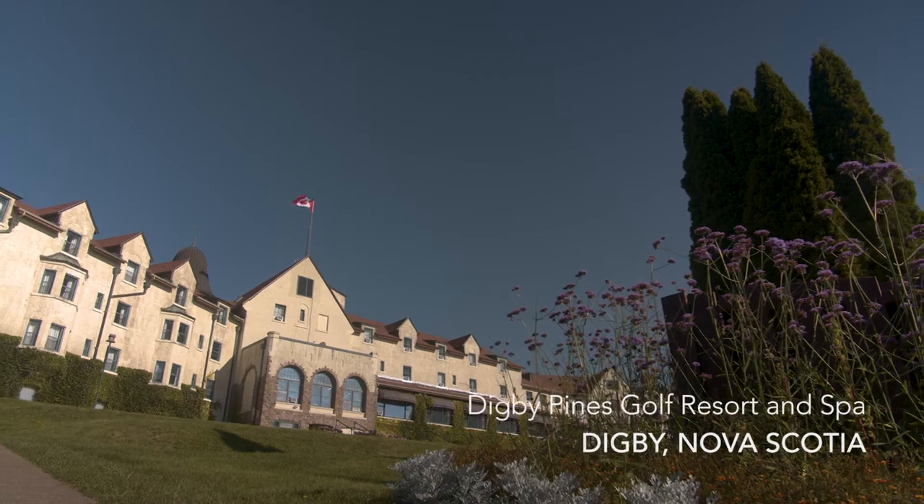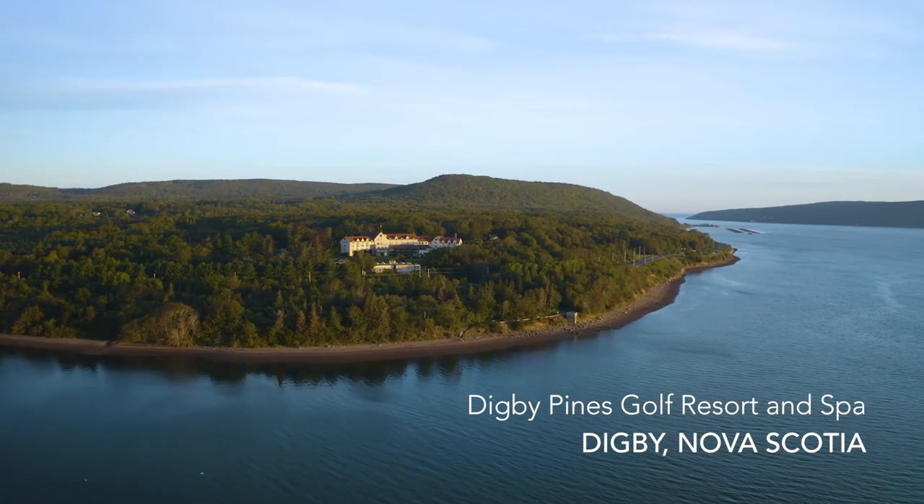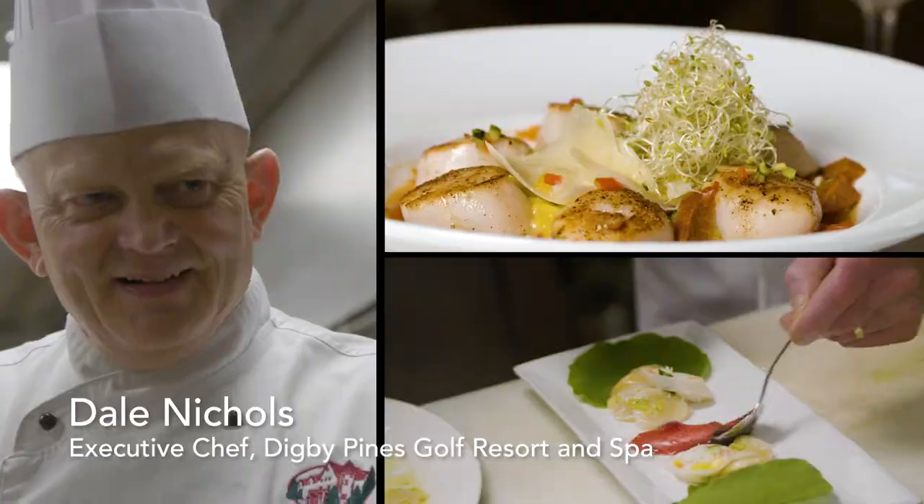There's nothing I love more than scallops — juicy, succulent, sweet scallops. What's even extra special is that I'm actually at the beautiful Digby Pines Golf Resort. I'm going to meet up with Chef Dale Nichols, we're going to learn about scallops and why they're so famous. I've got a full day of scallops ahead of me.